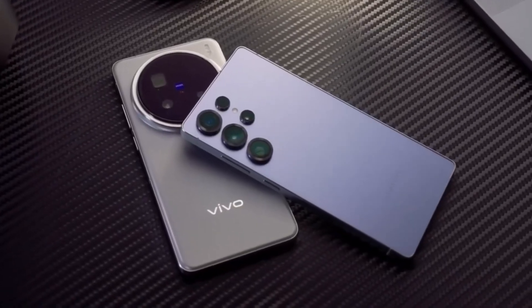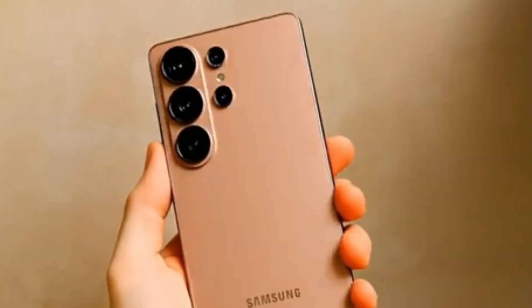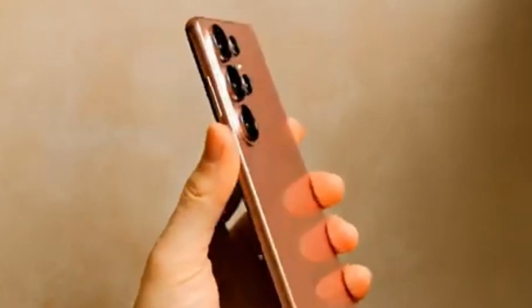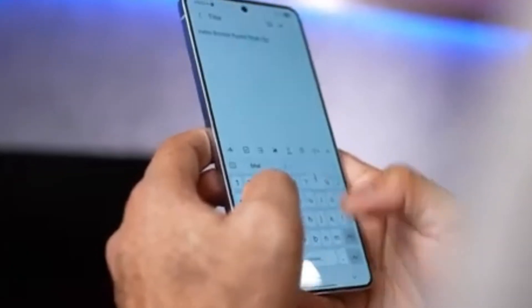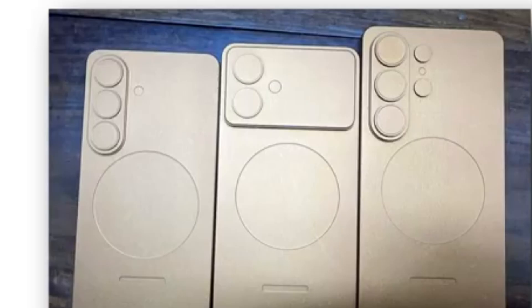The cameras are also getting some attention. Out of the four rear cameras, three are expected to be upgraded. The only one staying the same is the 50MP telephoto lens, which Samsung has been using for several years now. The large camera bump is still here, and while some people dislike it, it has become part of the Ultra's identity. If you want great camera performance, it seems you'll have to accept the big bump.